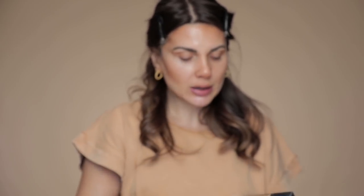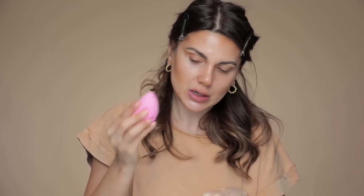For foundation, I'm doing a combination of the NARS Natural Radiant Longwear Foundation in Fiji mixed with just a little bit of Barcelona to give the skin that very bronzy look. I have a damp beauty blender to mix it all together. I apply foundation wherever I did not apply the contour, and then with what's left on the sponge I go over the contoured areas and blend it down the neck. The result is the most natural-looking contour.